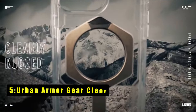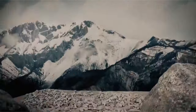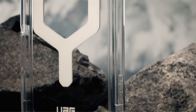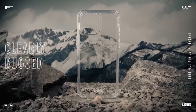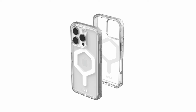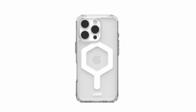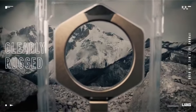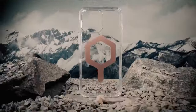At number 5 is the Urban Armor Gear Clear case. It offers both style and protection with its clean, translucent design and anti-yellowing technology, ensuring long-lasting clarity. The reinforced bumper adds subtle elegance, while airsoft corners provide enhanced cushioning to guard against drops. The raised screen surround and camera bezel offer extra protection from scratches and cracks. Compatible with MagSafe charging, the built-in magnet module securely locks in place. It also features oversized tactile buttons, integrated lanyard anchor points, and military-grade drop protection up to 16 feet, combining durability, functionality, and sleek aesthetics.